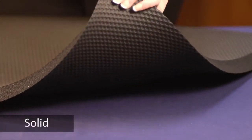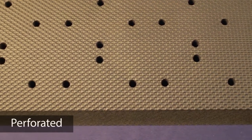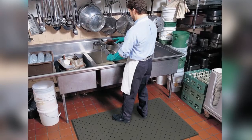Made from a PVC nitrile rubber foam blend, the solid version provides a comfortable, high-traction surface, while the perforated version offers drainage and aeration. Both mats offer resistance to chemicals, cutting fluids, oils, fats, and greases.